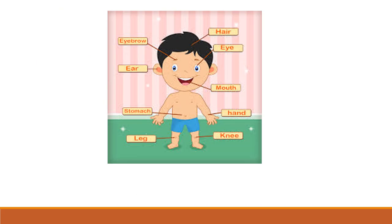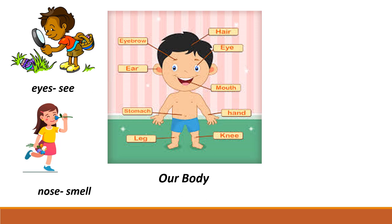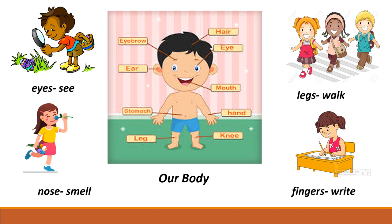But before starting, let us discuss what we have already learnt about our body. Our body performs different functions for us. Like our eyes — our eyes help us to see. Our nose helps us to smell. Our legs help us to walk, run and jump. Our little fingers help us to write. These body parts are located outside our body, and we can see them with our eyes. They are known as external organs, or external body parts.